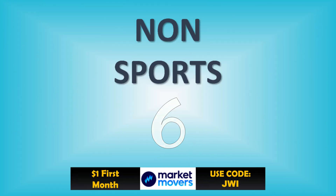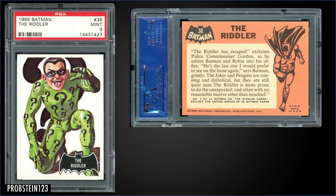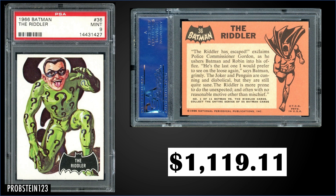In the number six spot, from 1966 Batman, we have The Riddler graded Mint PSA 9. This card sold at auction for $1,119.11. It's a pop of 39 in a Mint slab, and there are only seven higher graded Gem Mint 10s.